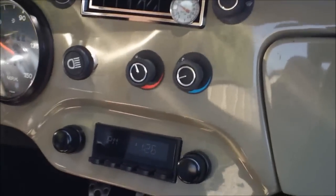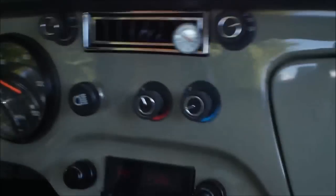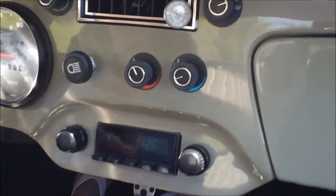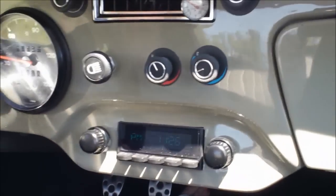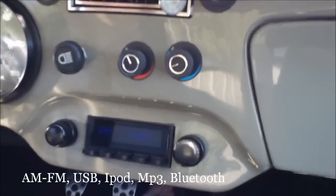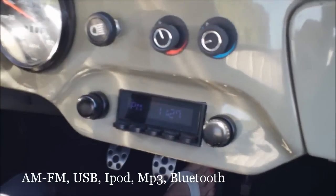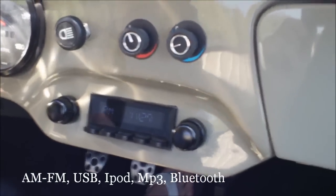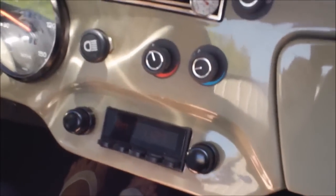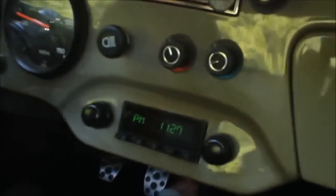The two knobs next to the headlight switch are for temperature control. They can act independently or in unison — either way, you get heat or air-conditioning control from those two knobs. Below that is a radio which appears to be an old push-button dial-face radio, but in fact it's a very modern radio. It has USB, iPod, MP3, AM-FM stereo with satellite capabilities, and this particular model has Bluetooth — something to think about if your state requires hands-free driving while using your cell phone.